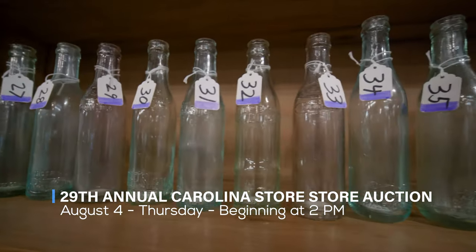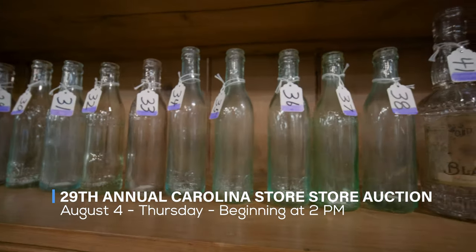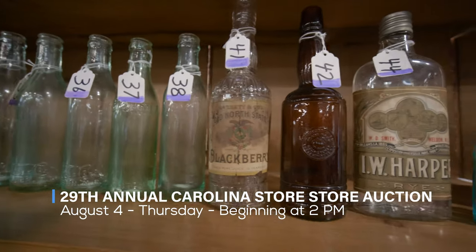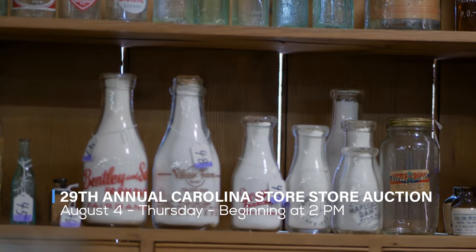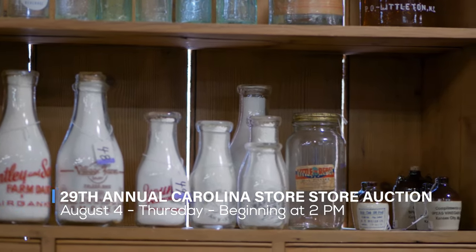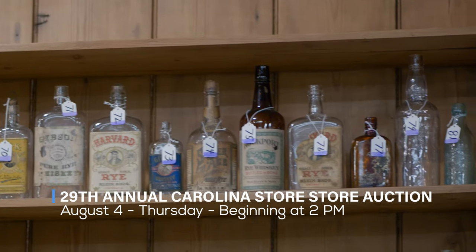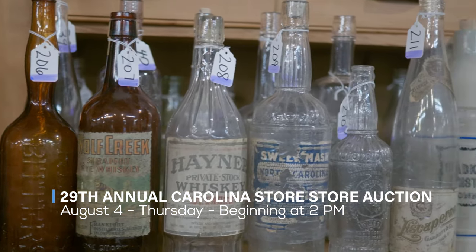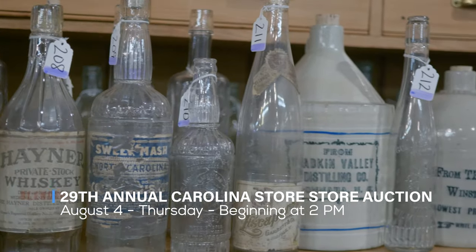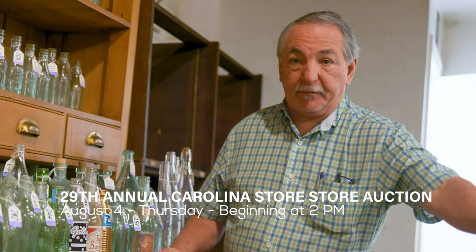They were collected right outside of Raleigh by one gentleman who started around 1960, and collected from 1960 to around 1990. A very private collector, he collected soda pops, whiskeys, waters, and other brands of bottles made here in North Carolina, as well as fruit jars — that session will be coming up on Friday.